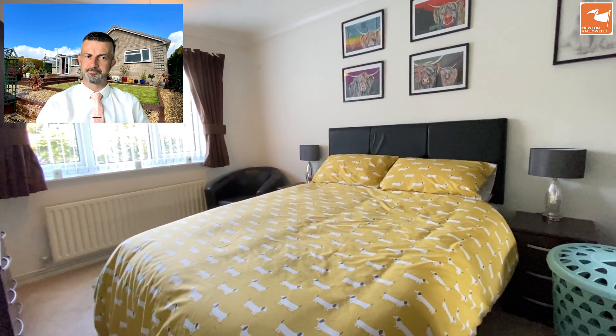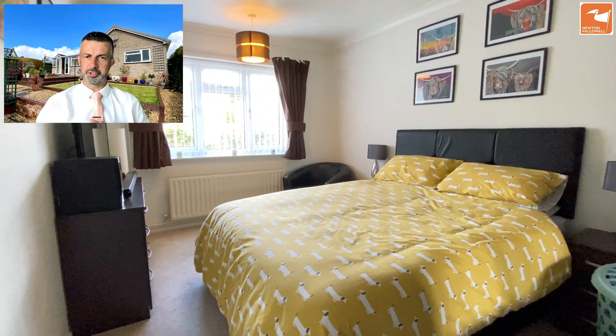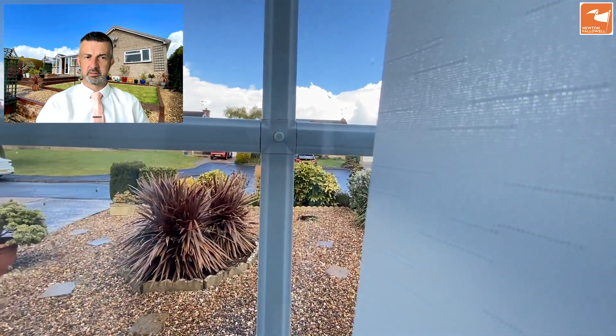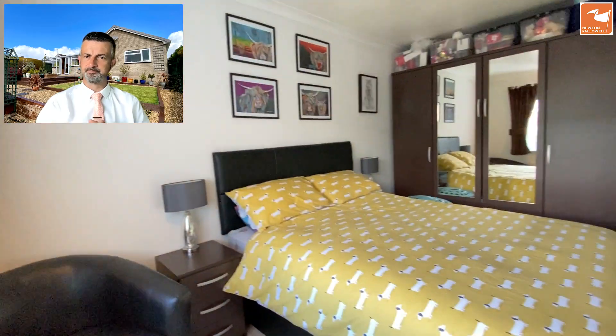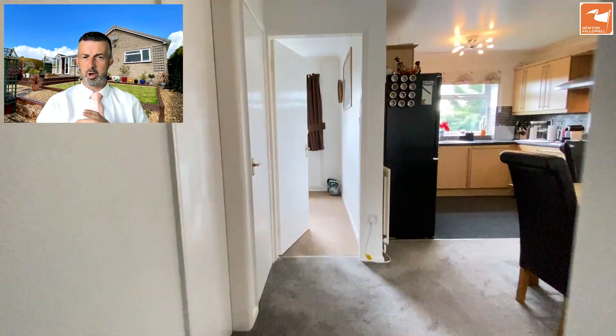This is the larger of the three bedrooms, to the front, with a good range of freestanding wardrobes. The quiet cul-de-sac is all around. Bedroom two is currently being used as a home office, but again it gives you flexibility.